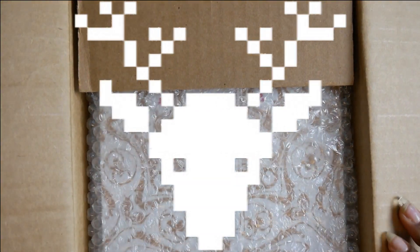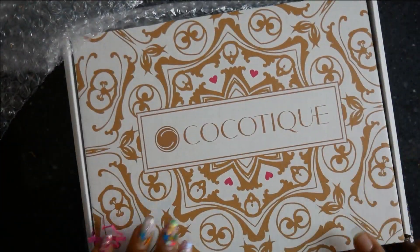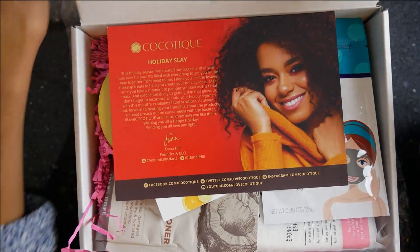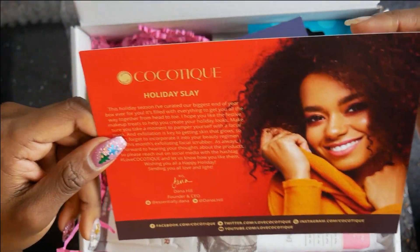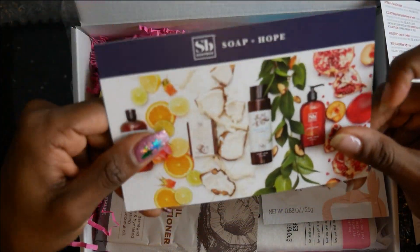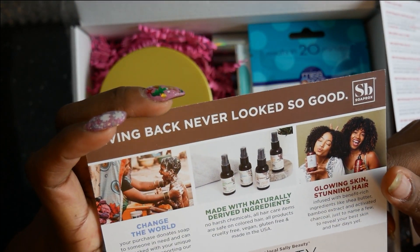Hey, my loves! I'm back with another hair and body video. This box is from Coco Teak - this is the December box. You get a lot of goodies. It's for the end of the year. You get the cards as usual, and this one says 'Holiday Slay.' On the back of the card is basically everything that comes inside the box. I would say this box came with a whole lot of stuff and it was worth the $25 - like seriously. Don't forget to like, comment, and subscribe!